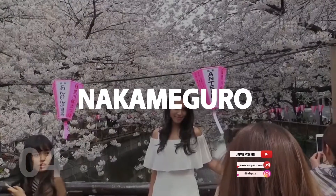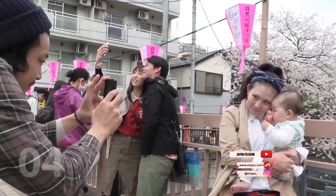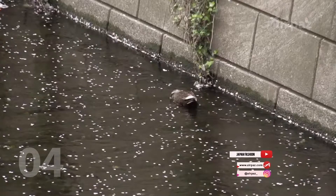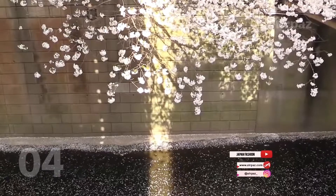4. Nakameguro. It's okay to visit the artsy neighborhood Nakameguro just to see its seasonal attraction — one of the most picture-perfect spots for cherry blossoms in spring. However, stick around these charming streets and you'll find a hip collection of independent cafes and boutiques that offer a laid-back alternative to the city's buzzing hubs.